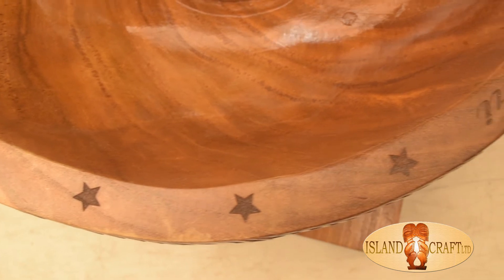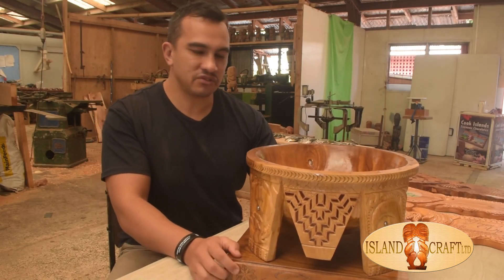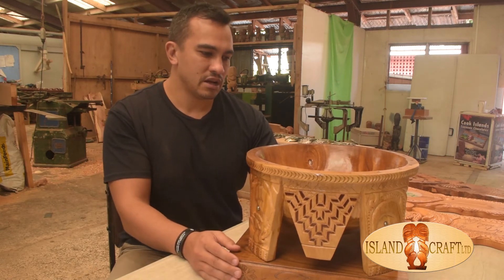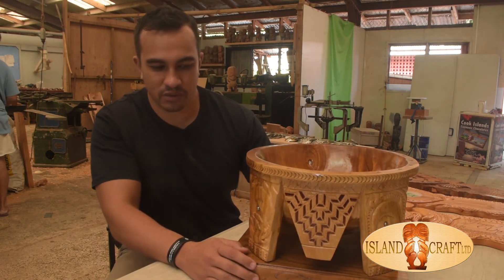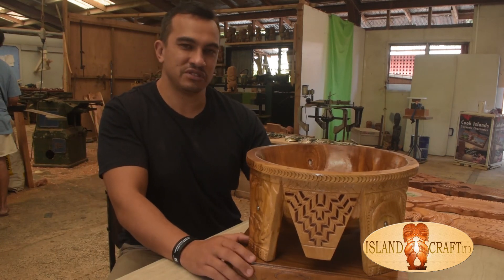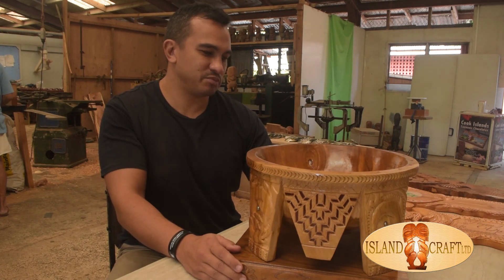And it's a beautiful piece. I think it took over a month to make with the designs and custom requests. So if anybody's interested in making a custom piece, please be in contact with Islandcraft and they'll make one for you. This one's going down to New Zealand, so I thought we'd do a nice quick video and showcase this beautiful piece.